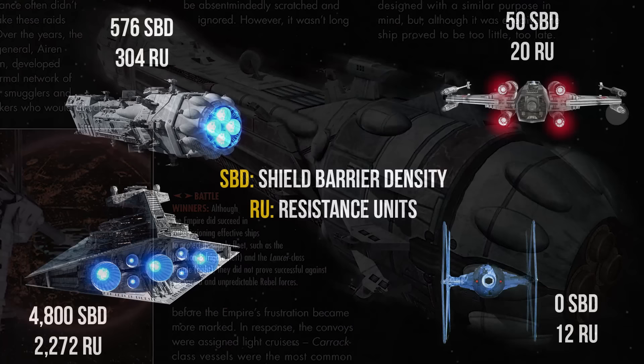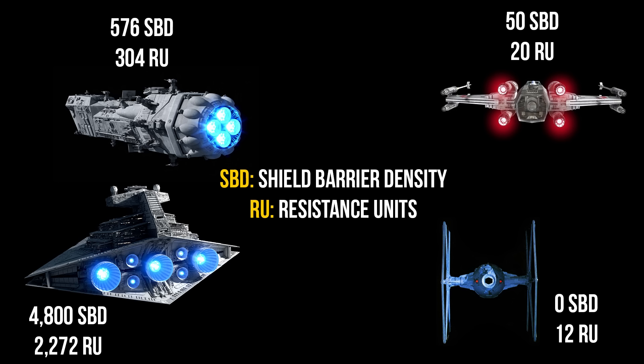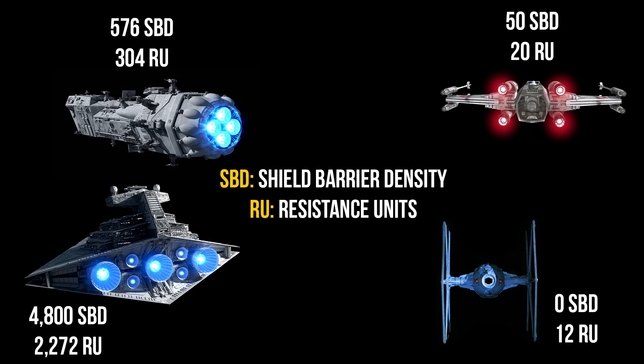Its shielding is rated at 576 SBD, or shield barrier density, providing robust protection against enemy fire. Its hull is equally sturdy, rated at 304 RUs, or resistance units, ensuring the vessel can withstand significant damage even after the shields go down.